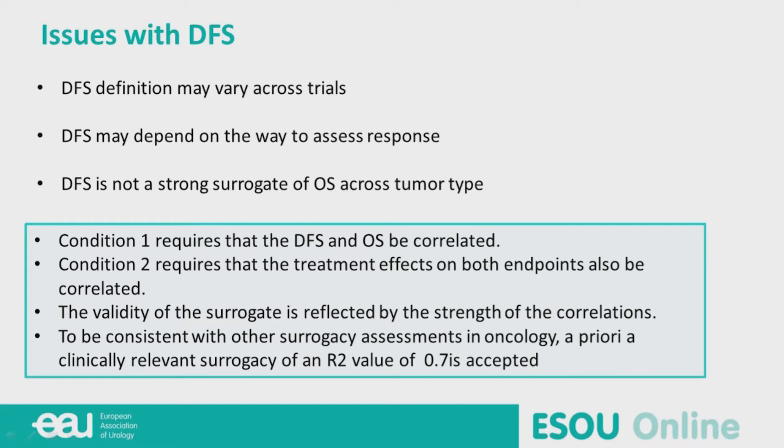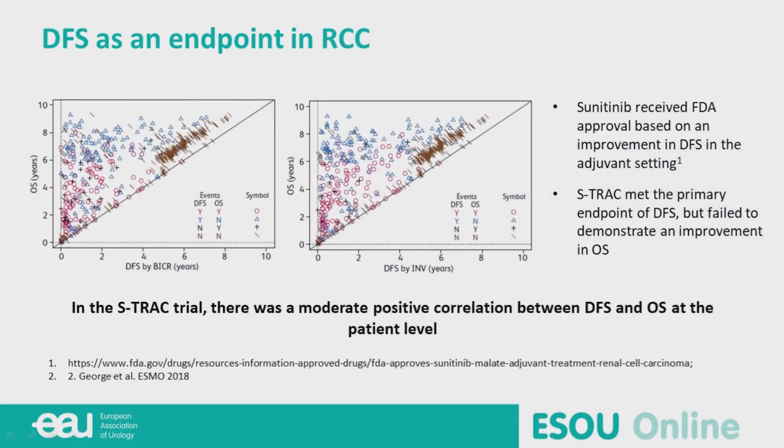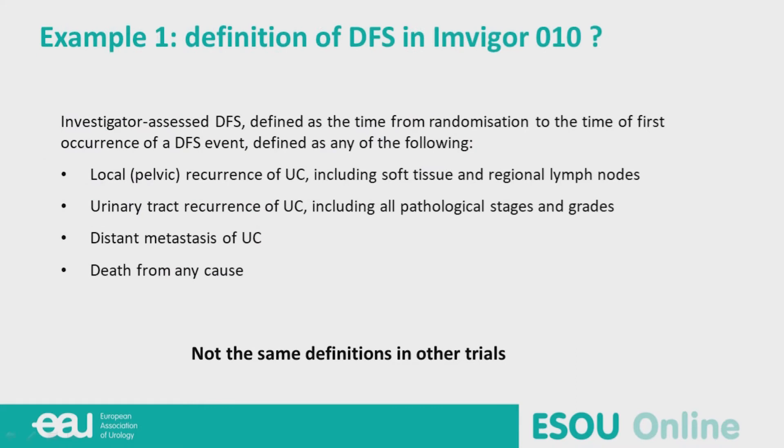At least two conditions are required to prove that DFS and overall survival are correlated. In breast cancer this has been demonstrated, but in kidney cancer it is not the case — approval was received based on DFS improvement, but there was no improvement in overall survival. In IMvigor010, the adjuvant immunotherapy trial with atezolizumab, DFS definition events include local recurrence of urothelial carcinoma, urinary tract recurrence, distant metastasis, and death from any cause — not the same definition used in other trials.